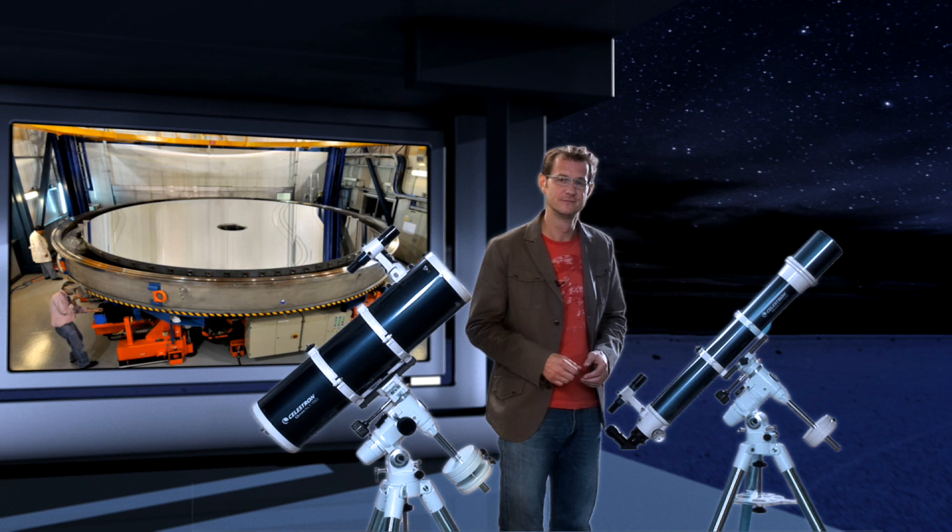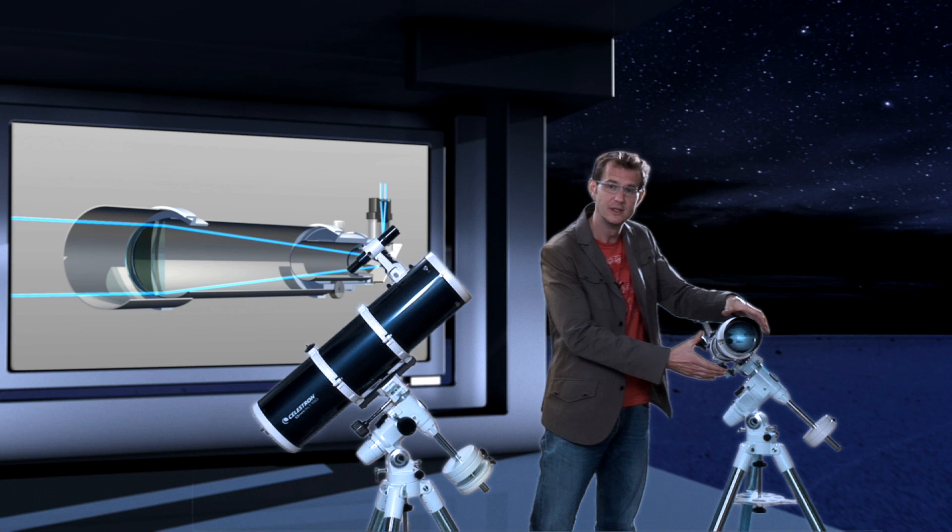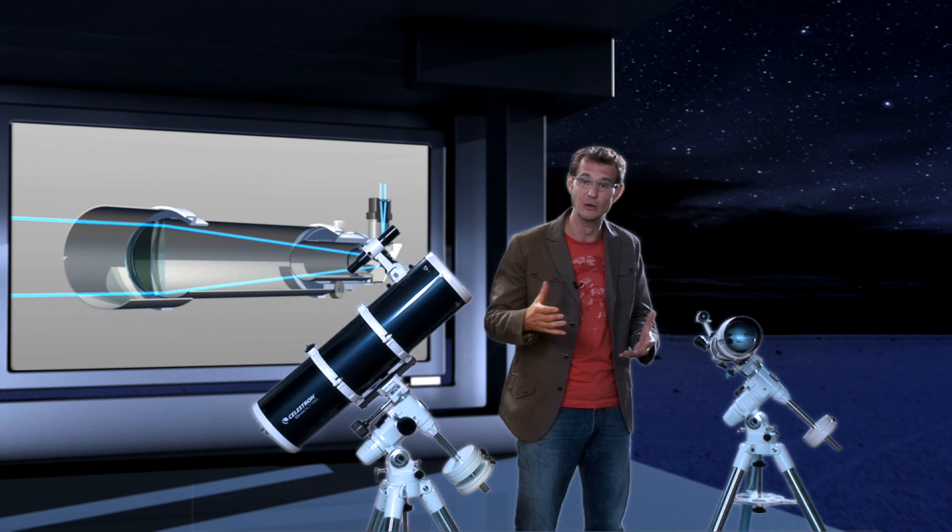But how big can you make a telescope? Well, actually not too big if it's a refractor. The starlight has to pass through the main lens, and so you can only support it around its edge. Now if you make the lens too big, it becomes too heavy and it starts deforming under its own weight. That means that the image will be distorted.